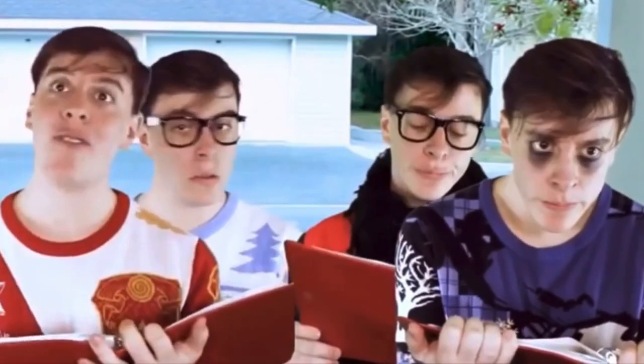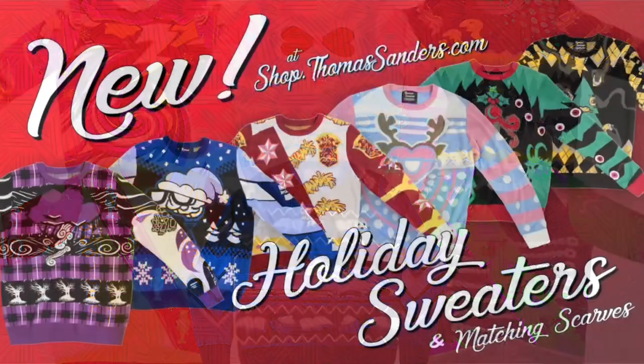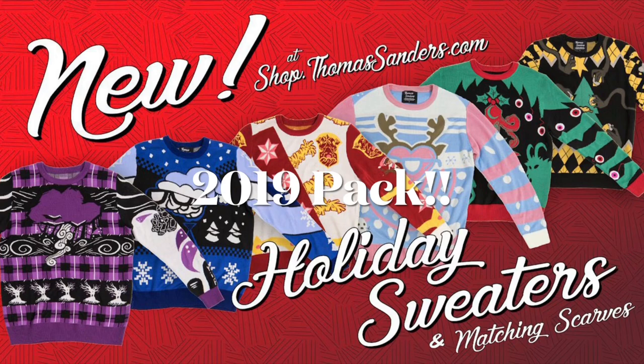This video features the four main sides, each with their own personalized sweater. This wasn't just for the video, as Thomas released them for fans to buy. Every year since, Thomas has released a line of Christmas sweaters for the Sides, adding Remus and Janice's personal sweaters in 2019.